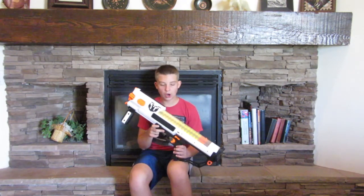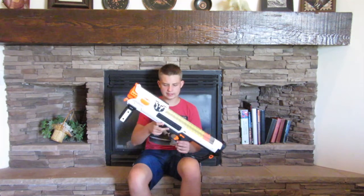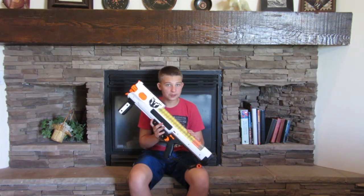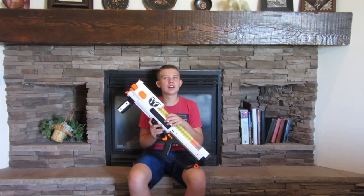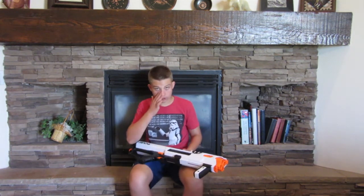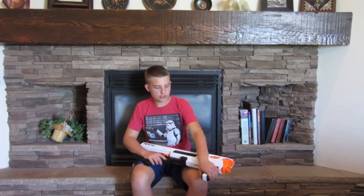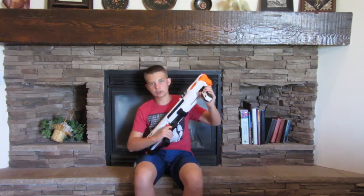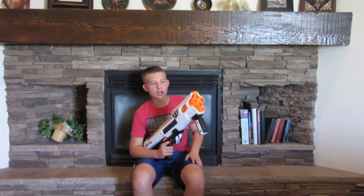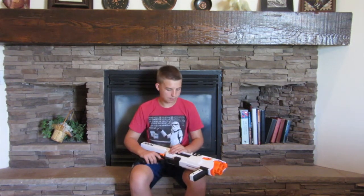There is no jam door on this blaster, but there is this little orange button. If you slide it down, it will unprime the gun. That's really helpful because with blasters like the Recon or Retaliator, when it's jammed but already cocked you can't pull it back and you can't open the jam door — it's just stuck. With this blaster, you click that button and then you can cock it back. Once it's cocked, you normally can't pull it back, but now you can. It's not like the Cyclone Shock where you can just keep cocking it.